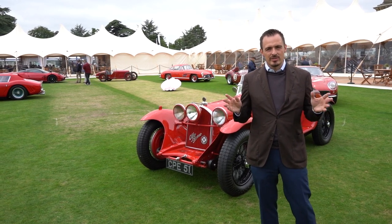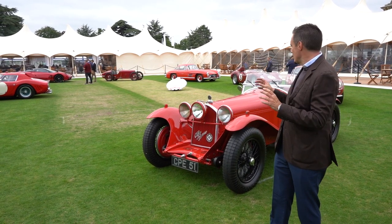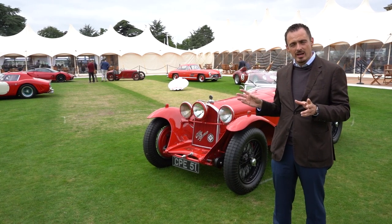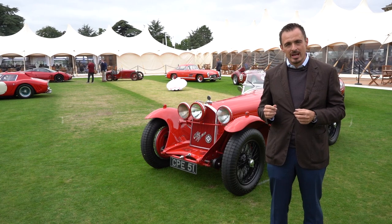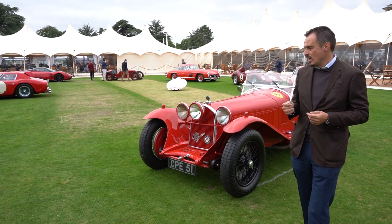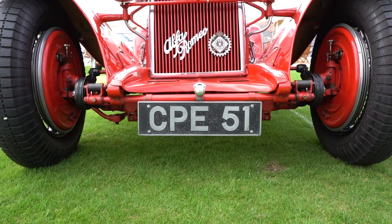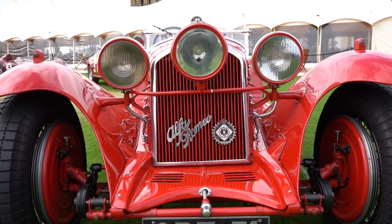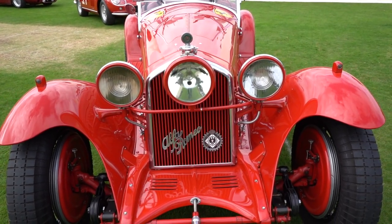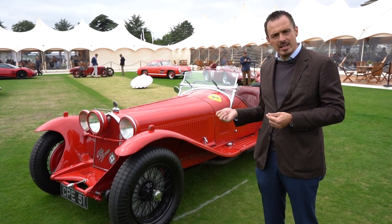We're now in the centre circle of Salon Privé with some very special cars on display. Even though none of these are our old girls, they're cars we have little bits of relationships with and they're particularly special. I want to give you some brief history on a few of them as they deserve it. This 8C 2300 Zagato Spyder is just an unbelievably special and important part of history. From memory, I believe it was the Nuvolari Mille Miglia winning car.